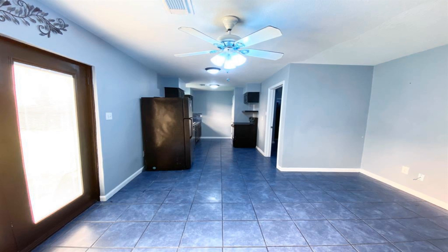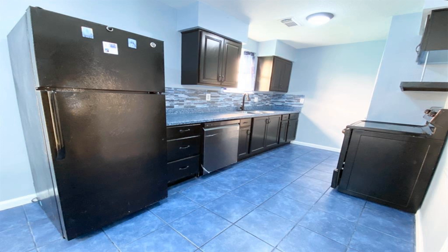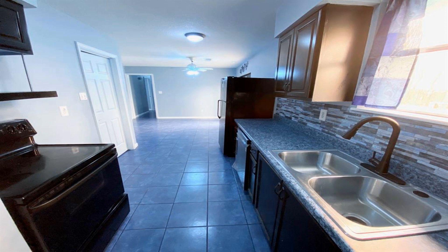Nice 3-4 bedroom / 2 baths home in the southwest area. Home comes with all tile flooring, spacious living room, cozy kitchen opening to dining room, and a nice size backyard for outdoor barbecue and gatherings.